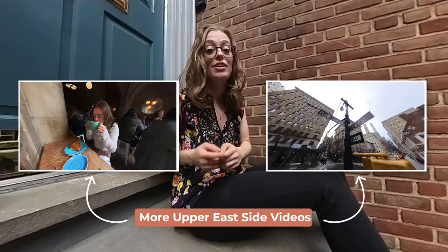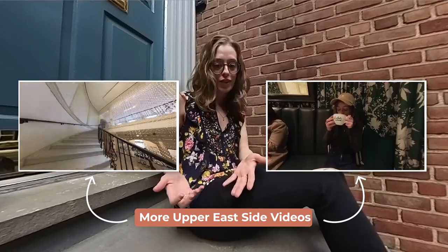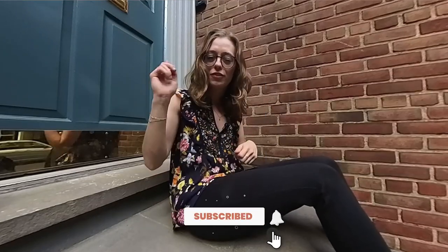The Upper East Side is a very popular spot in New York because it is known for Museum Mile with all the museums and then obviously some great restaurants. If you want more of the Upper East Side, check out the other videos I have on this channel featuring other cool things to do here. Make sure you're subscribed, turn on notifications so you'll know when the next video comes out, and follow me on Instagram for more day-to-day short form content. I can't wait to see you here in New York or at least in the next video. Bye!